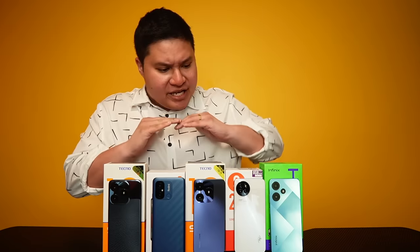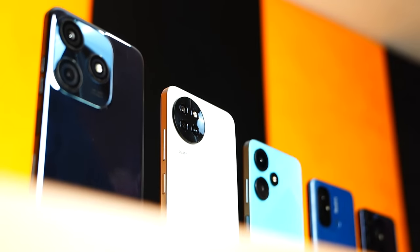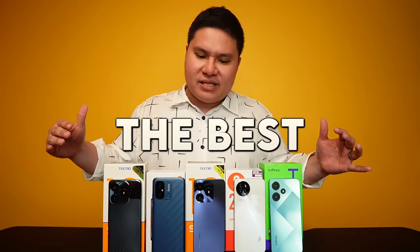These 5 right here are the best smartphones under 5K. They're not necessarily the best Mobile Legends phones by default, but in this video we will be checking out which one of these is the best in terms of performance, graphics, and least lag in Mobile Legends.